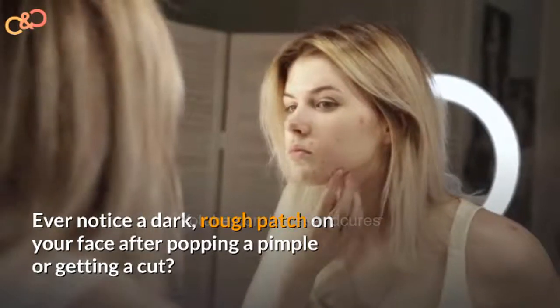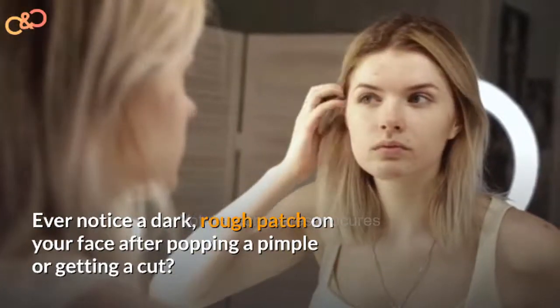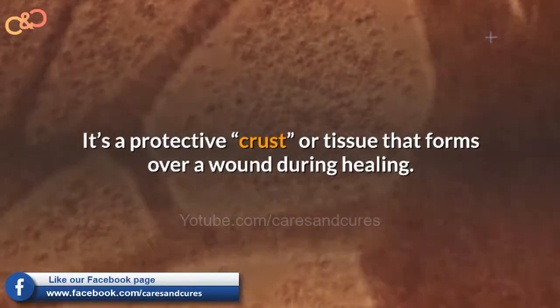Ever notice a dark, rough patch on your face after popping a pimple or getting a cut? It's more likely a scab — a protective crust or tissue that forms over a wound during healing.